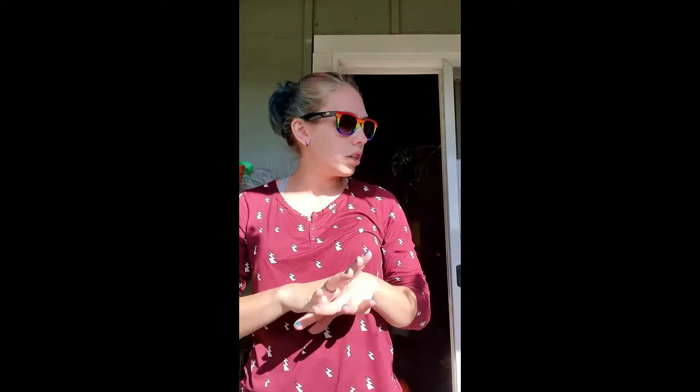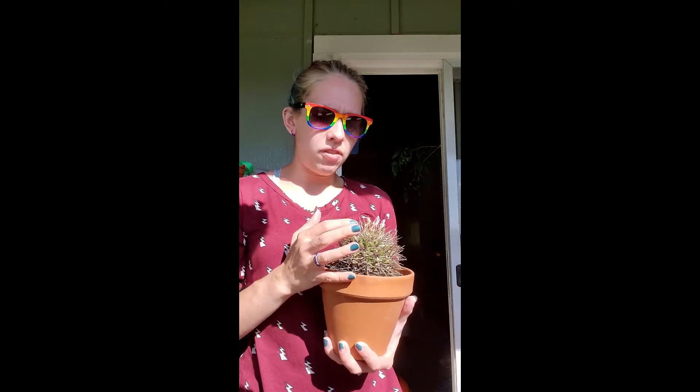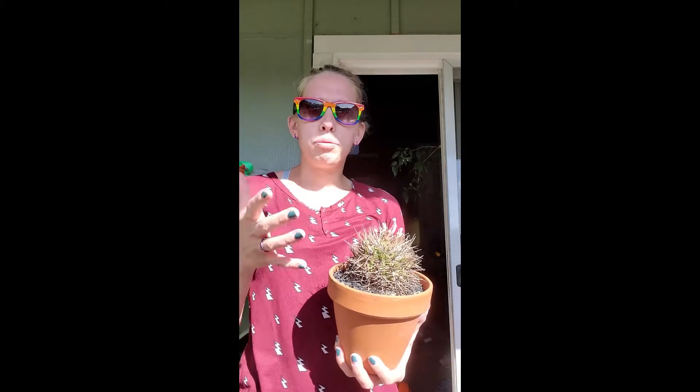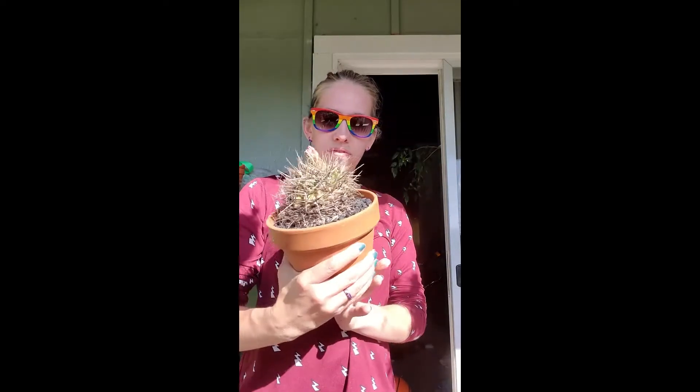Problem number two is complete underwatering. Sometimes I'll have succulents on my top balcony and think 'I'll remember to water it' or 'it's supposed to rain.' I live in northern California by the bay, so I'll think the moisture coming in will be enough — and then it doesn't happen. What you end up with is very sad, shriveled-up flowers. Flowers are supposed to show you the health of your plant, and without proper watering they just bloom and shrivel up very quickly.